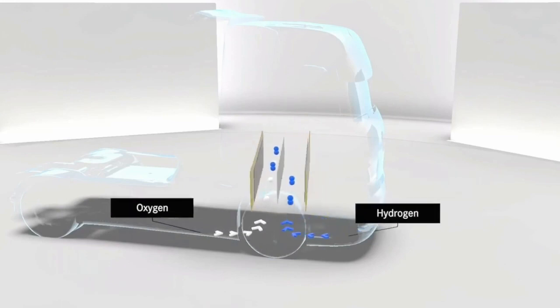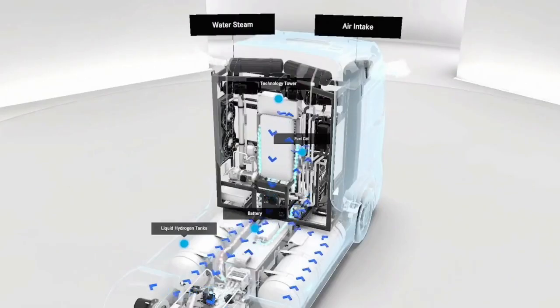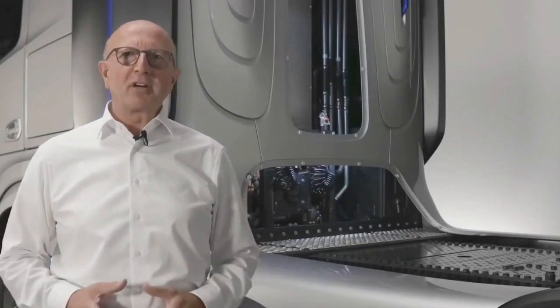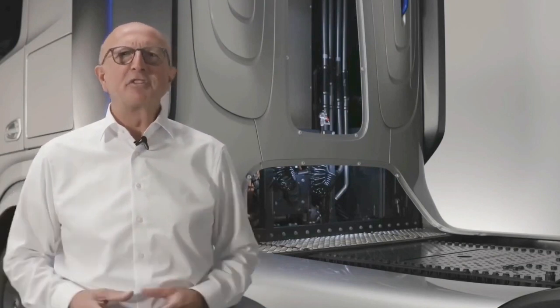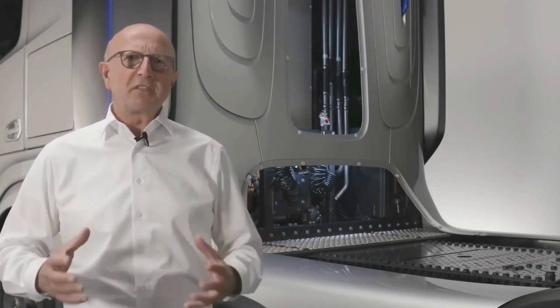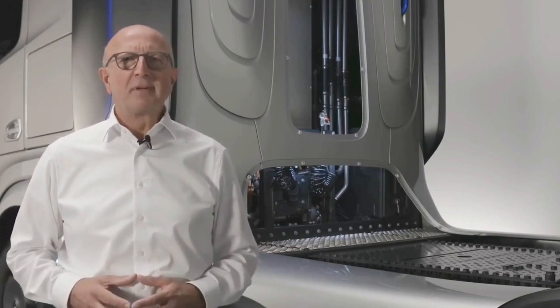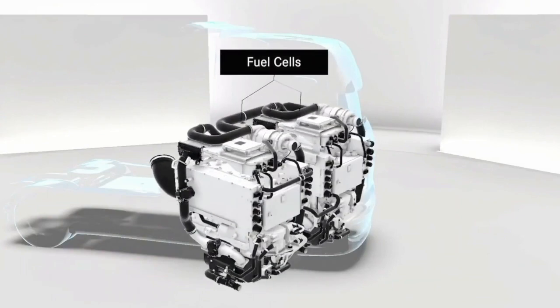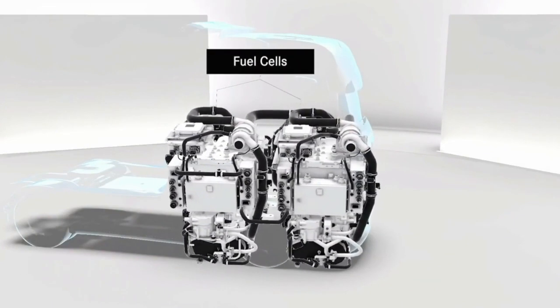The only emission from the truck is water steam. Our Gen H2 truck has a particularly powerful and efficient fuel cell system with 300 kW output, with which we want to set the benchmark in our industry. The modular system consists of two 150 kW units, each containing two fuel cell stacks with over 200 cells respectively. It is our latest development based on our more than 20 years of experience in fuel cell technology.